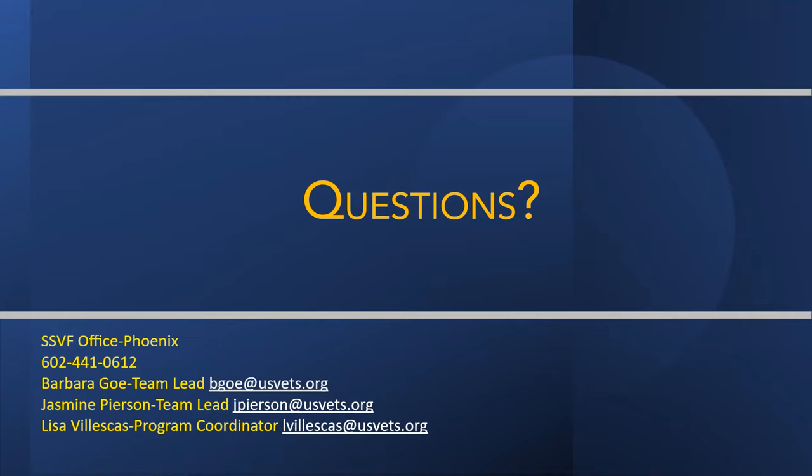Question: is SSVF a statewide program? In our community right now there are three SSVF providers — US Vets, CBI, and NCHP. NCHP helps with Pinal County as well as Maricopa. From our agency's knowledge, we are only Maricopa County — anything outside of Maricopa County we don't work with.